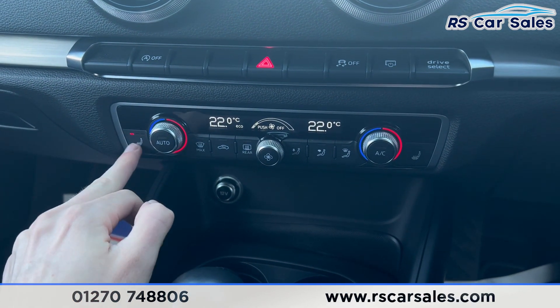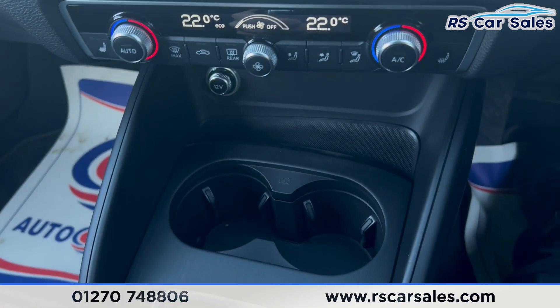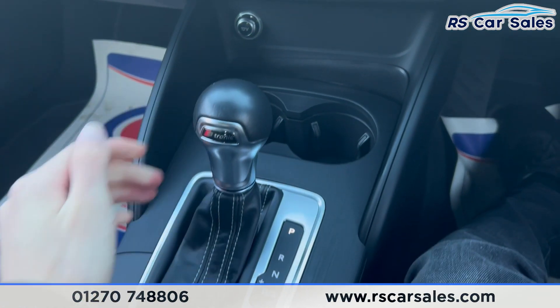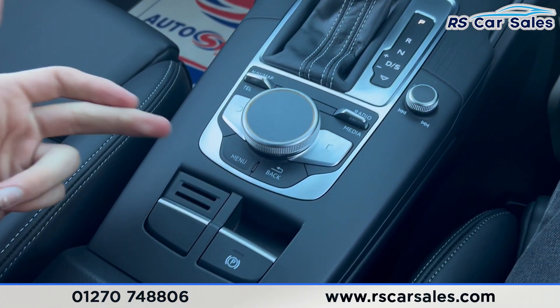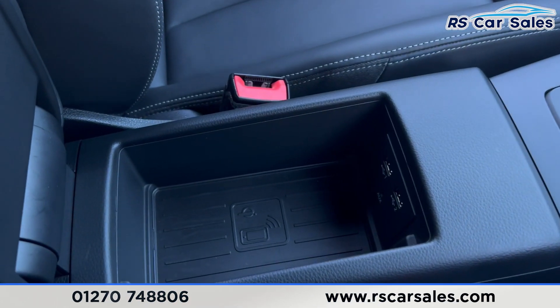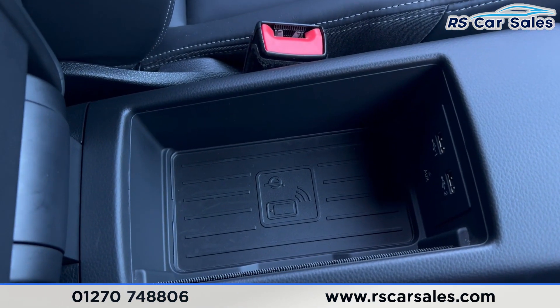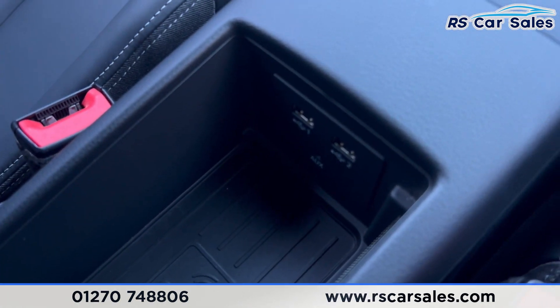We have ice cold air conditioning, all working as it should. There's 12-volt connectivity, storage space, and two cup holders. The gear stick is here, with all the infotainment shortcuts. Electric handbrake and a nice leather armrest which opens for more storage — and inside you'll find wireless phone charging, auxiliary input, and two USB ports.